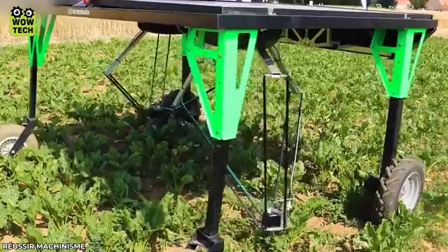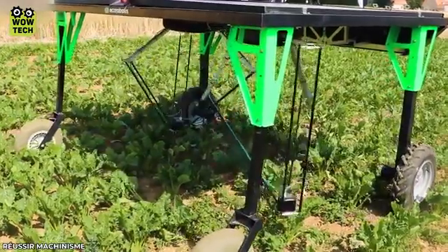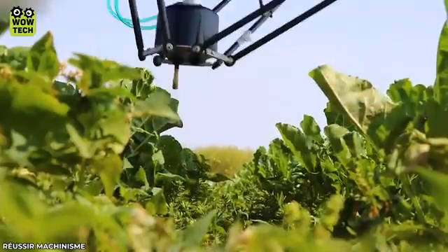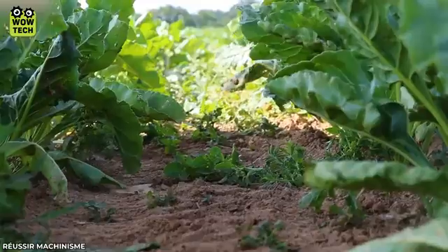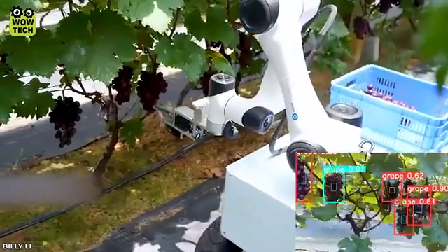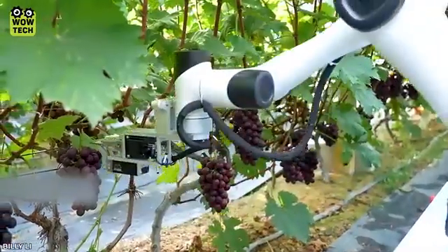A robot automatically removes weeds that affect crops. The Agricultural Robot Assistant harvests grapes and analyzes grape growth.